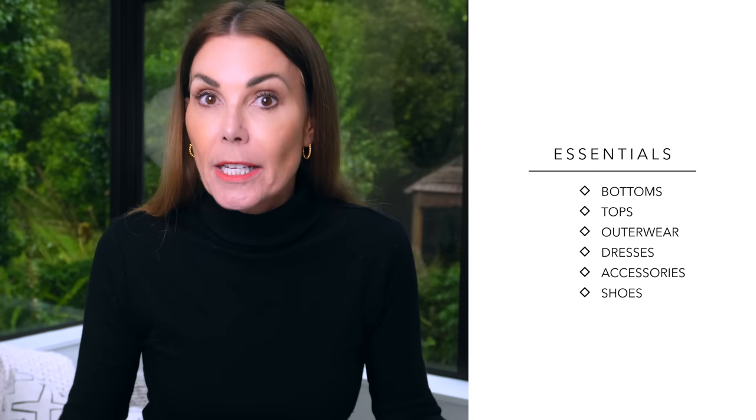Generally speaking, when you are missing some of these core essential pieces that are right for your style, it becomes incredibly tricky to create lots of different outfits from the same pieces. I've broken today's video down into six different areas: bottoms, tops, outerwear, dresses, accessories, and shoes. That's just to make it a little bit easier.